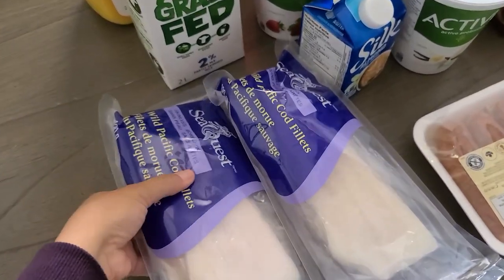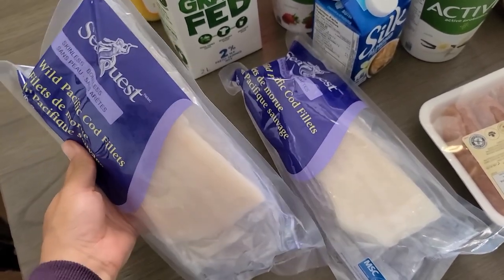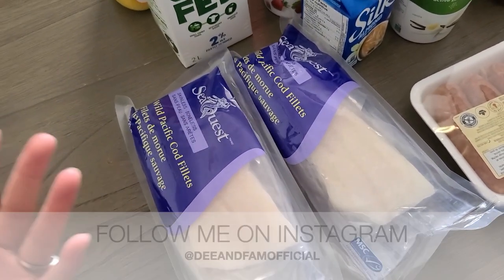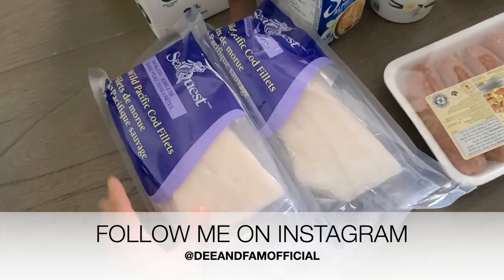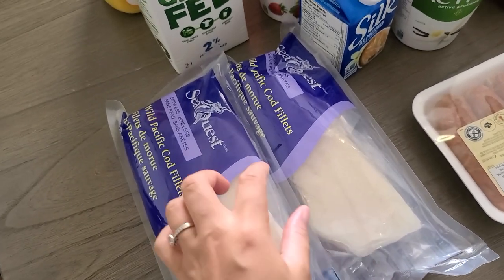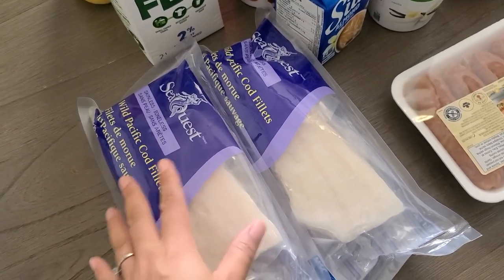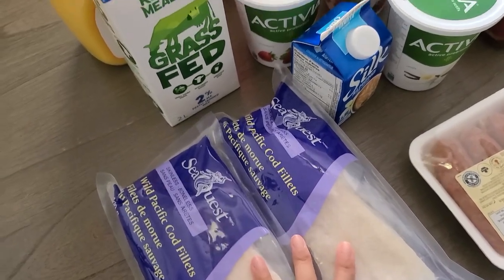The first thing I got is two packs of wild Pacific cod fillets. I've never tried this specifically from the store before, but as a Jamaican we eat lots of cod — cod is usually called saltfish and it's salted and dried. This is not salted and dried, so I'm just getting it to try it out. We usually like white fillet fish and there's never any issues — super easy to cook, super quick, and it takes up every flavor you add to it. I got two of these because they were on sale.